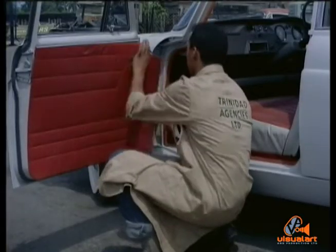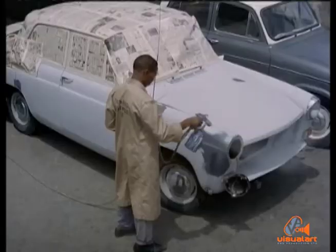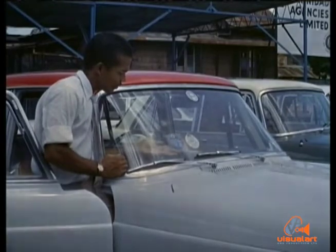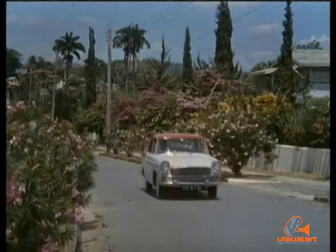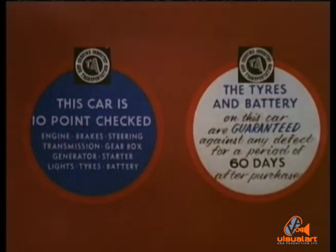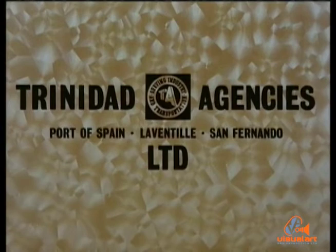The finishing touches bring in the upholsterer and the painter to give that car a new look. And here she is, ready to give you thousands of miles of trouble-free driving. Make certain that the used car you buy is 10-point checked. You can be sure when you buy at Trinidad Agencies Limited in Port of Spain and San Fernando.